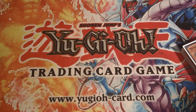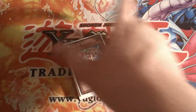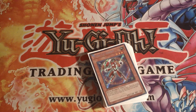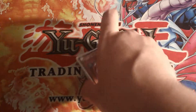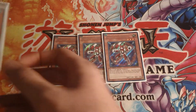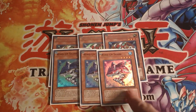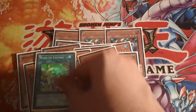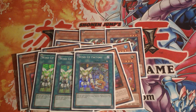The last deck is more for the high rollers — it's going to be Wind-Ups. This deck won't be available until after Sunday of next week because I already have an offer on it, but it's not a guaranteed sale. What we have here is three secret first edition Wind-Up Rabbits, three super first edition Wind-Up Sharks, three super first edition Wind-Up Rats, three super first edition Hunters, three rare first edition Magicians, and three non-first-edition super Wind-Up Factories.